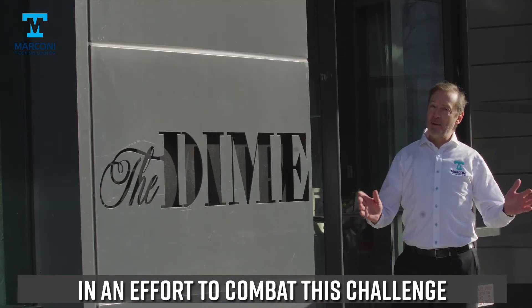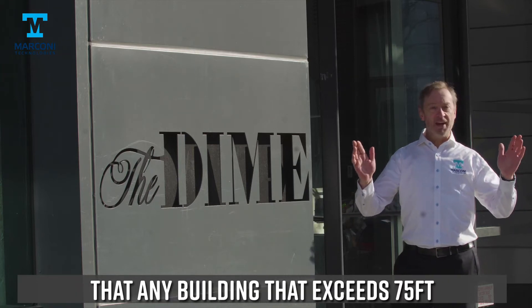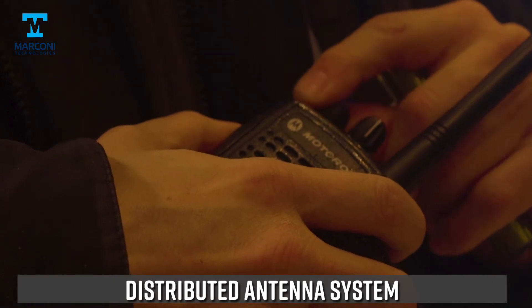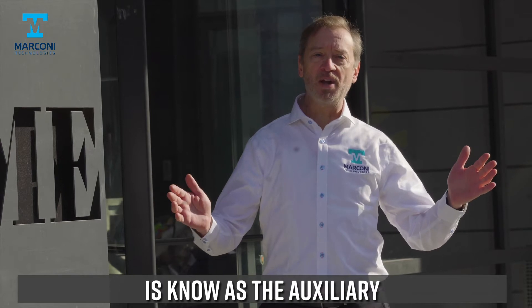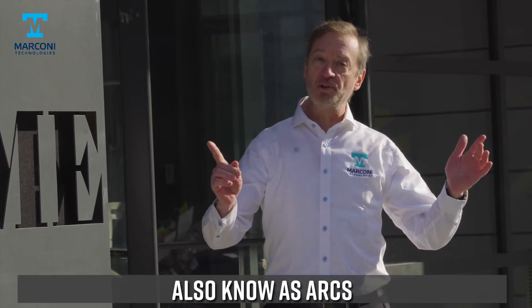In an effort to combat this challenge, the National Fire Code now requires that any building that exceeds 75 feet in height must have an in-building distributed antenna system. The system required by the FDNY and other municipalities is known as the Auxiliary Radio Communication System, also known as ARCS.